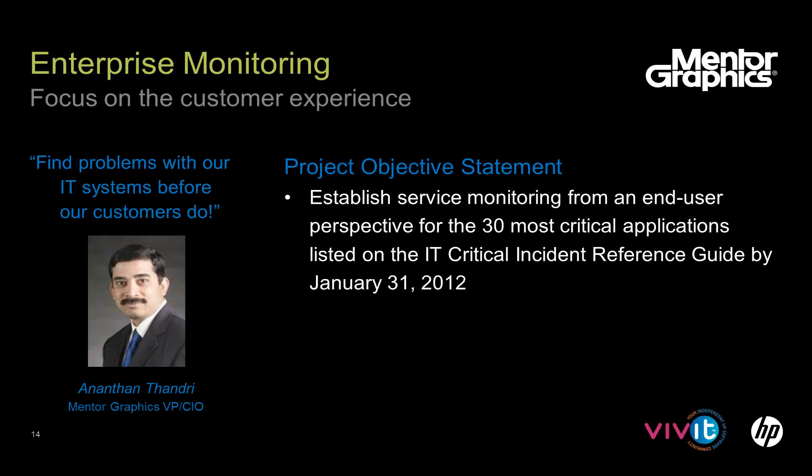The challenge from my CIO, Anthony Thandry — I report directly to him — is the very typical story where IT is reporting metrics, the business looks at those metrics and says 'that's not been my experience.' Our end users were definitely finding problems before we did. We had component-level monitoring, but component-level monitoring doesn't give you the end-user perspective. So we embarked on a project about two years ago to look at monitoring from an end-user perspective.